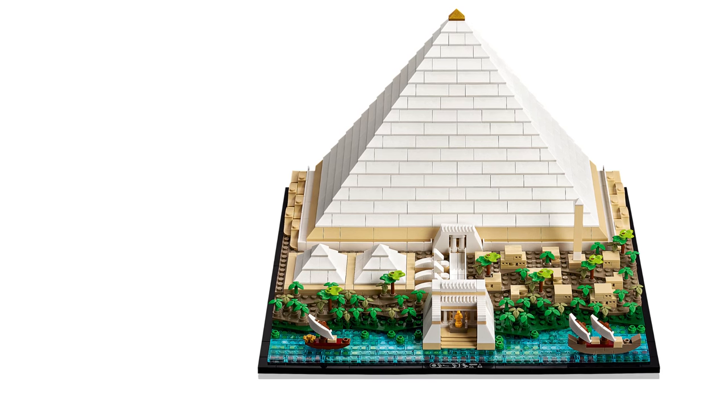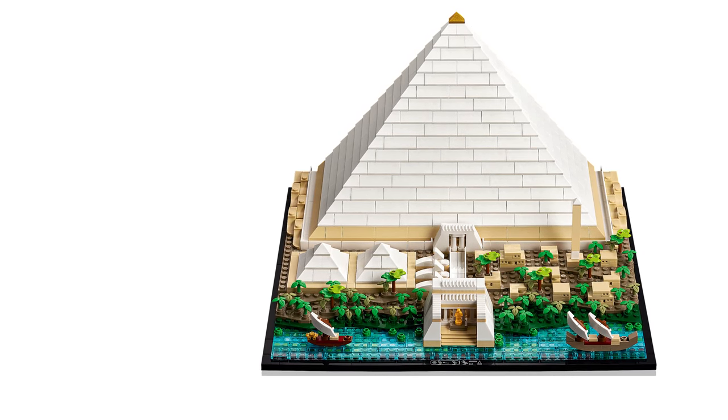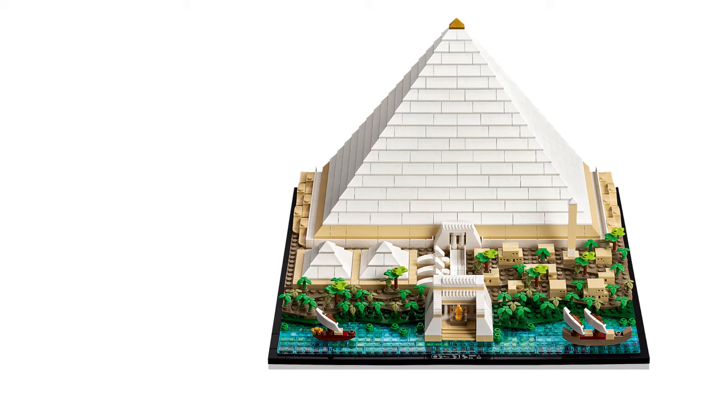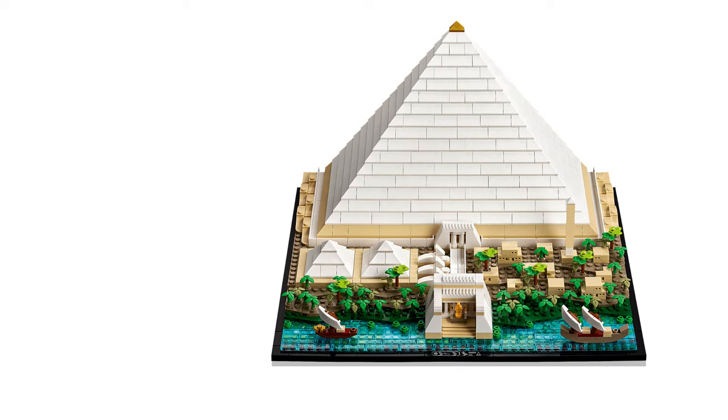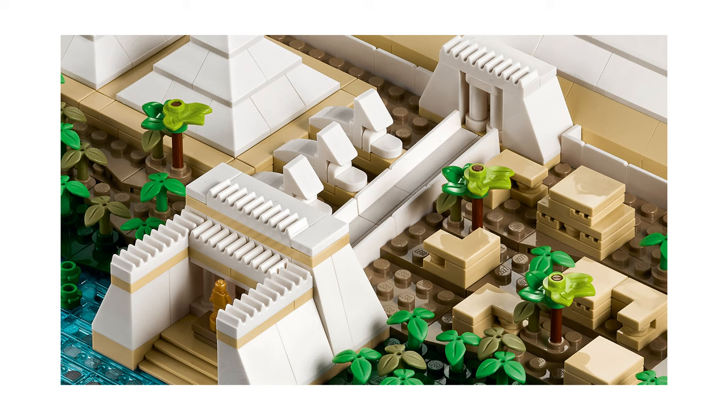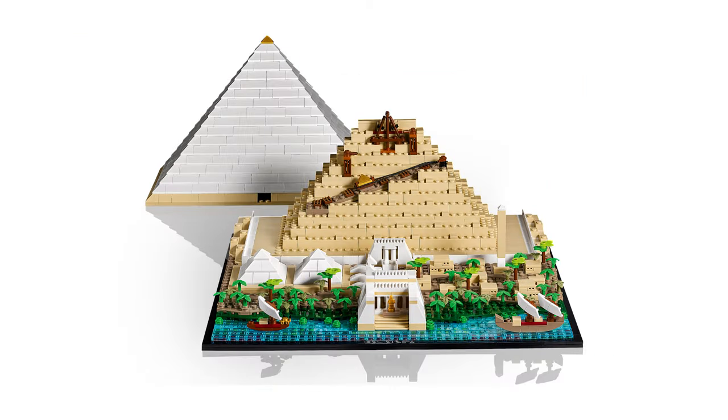The pyramid itself is designed as it might have looked in the ancient era, at about 3000 years BC — white marble and a bit of gold on the first and top floor. The other option is to remove the top to see the ruins version from our days. You can also see the entrance to the pyramid, two smaller pyramids, an obelisk, and some kind of port or temple.